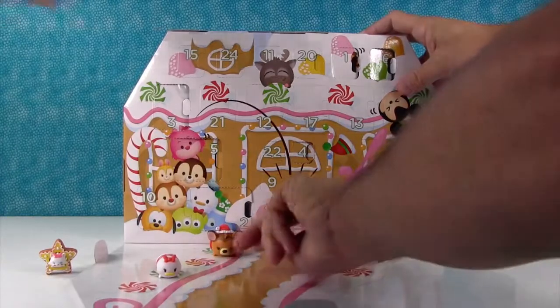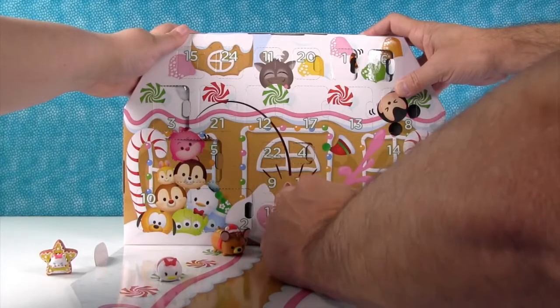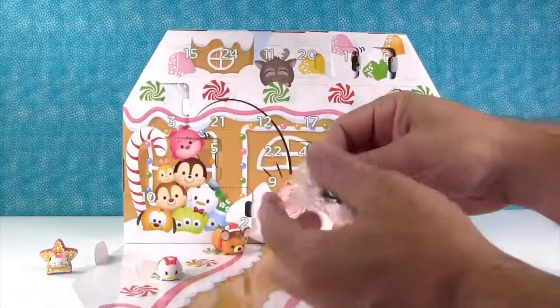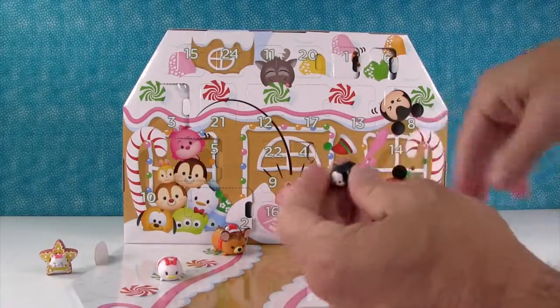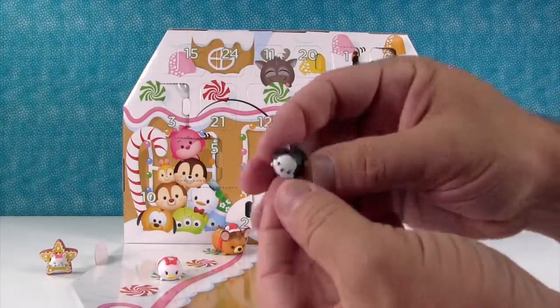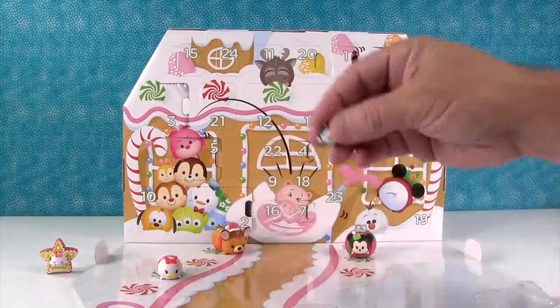Day number seven is really tiny — it's hard to get those tiny ones out. The other tiny one we got was Marie from the Aristocats. Here's Figaro, and he's sparkly and glittery too. Very cute.